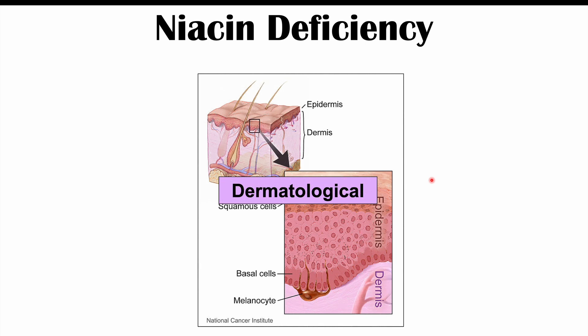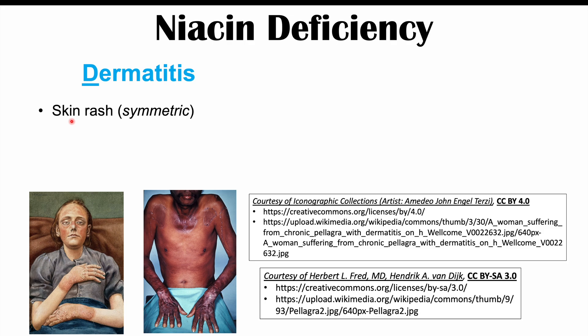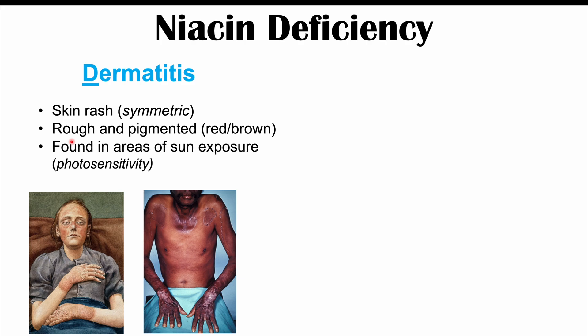The next body system affected in a niacin deficiency is the dermatological system, involving the skin. Skin issues are very important findings in pellagra. One of them is dermatitis, the second D in our 4 D's mnemonic. This is a symmetric skin rash — present on both sides of the body — that is rough and more pigmented than surrounding skin, often red or brown. It appears in areas of sun exposure, involving photosensitivity, particularly the hands and face. Patients often describe a burning sensation from these lesions.